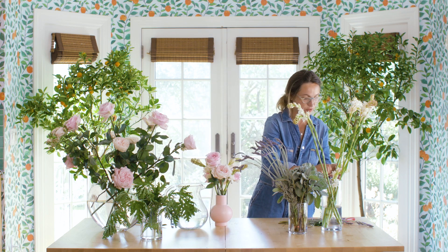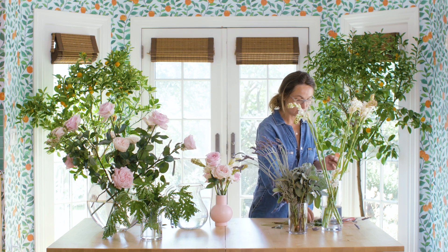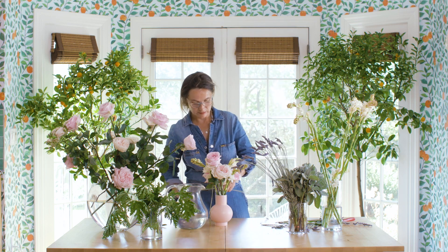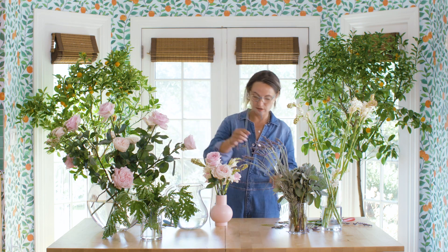Another important thing I forgot to mention: always remove the bottom foliage of your stem, because you want your flowers to last longer. This will enhance the longevity of the florals.